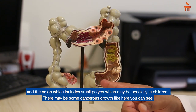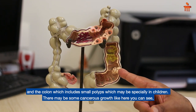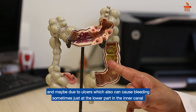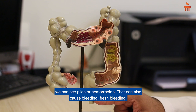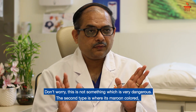The causes include small polyps, especially in children. There may be some cancerous growth, or it may be due to ulcers. Sometimes at the lower part, at the anal canal, we can see piles or hemorrhoids, which can also cause fresh bleeding. Don't worry — this is not something which is very dangerous.